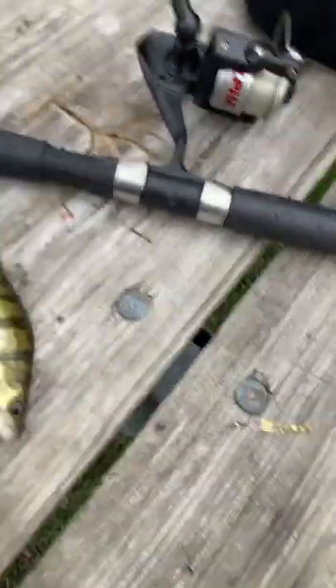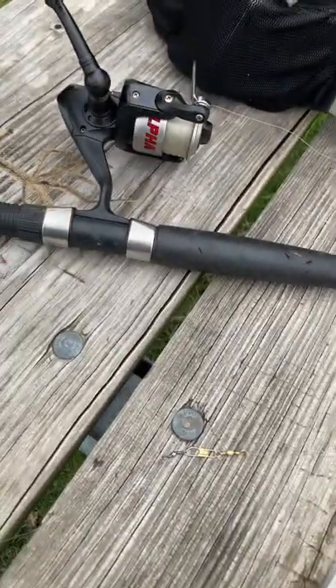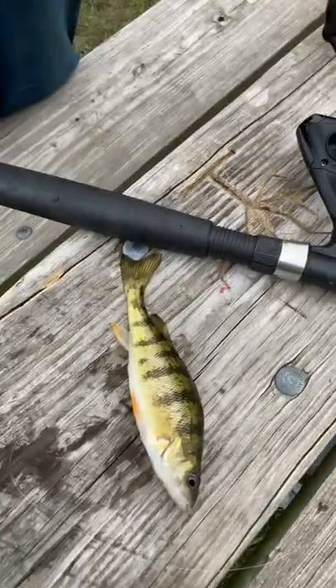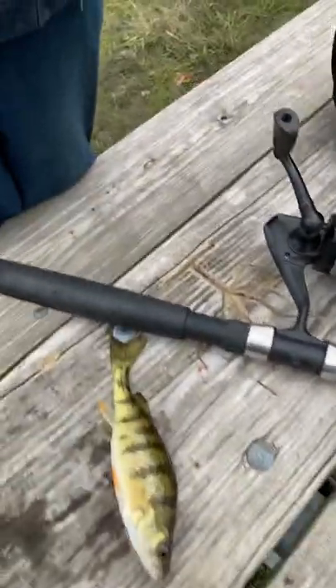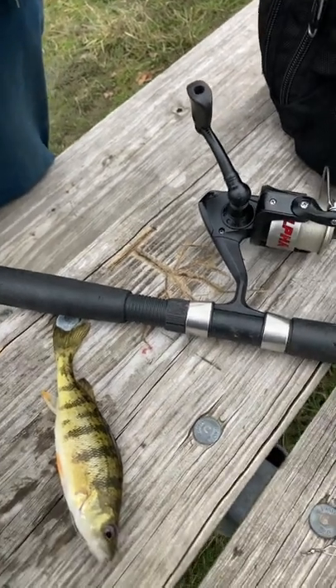I use these — I call them power worms. The brand is Power Worm and they're for carp fishing. They float. I got them from Amazon because they're not available anywhere else. If you open it and smell it, it's really corn inside — really strong corn smell. I like that it floats.